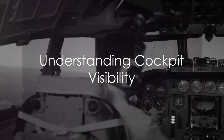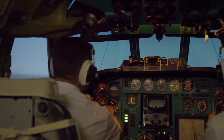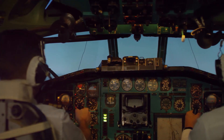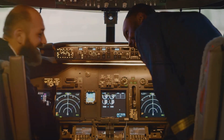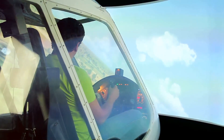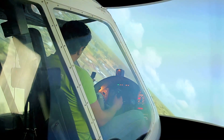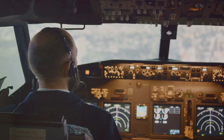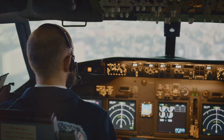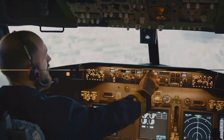Understanding cockpit visibility is the third step. Training a pilot on how to use cockpit visibility for navigation and orientation is vital. Discussions on how to use direct visibility to identify visual landmarks and maintain orientation during flight take place. The way different aircraft configurations can affect visibility, such as the tilt of the aircraft's nose during ascent and descent, is explained. Flight simulators or demonstration flights are used to experience different visibility conditions and learn how to adapt to them.